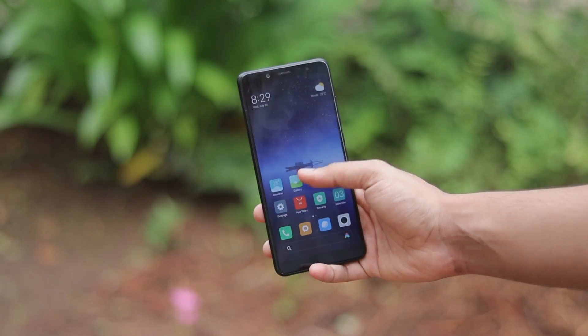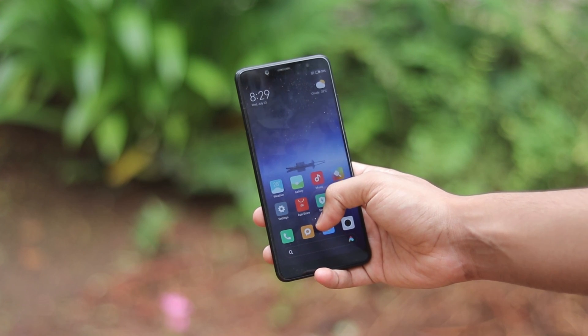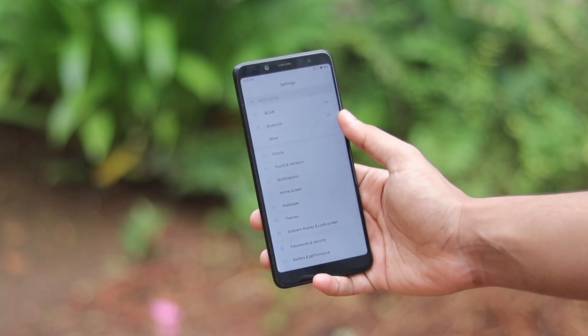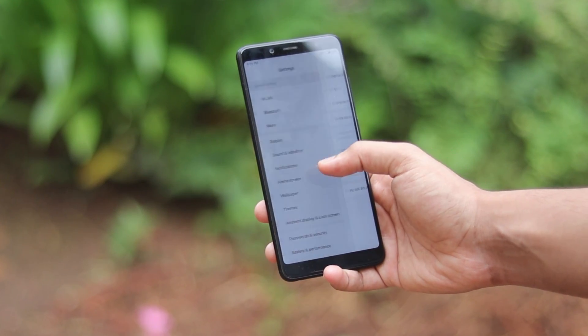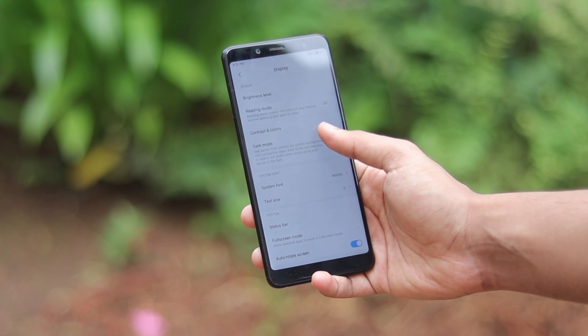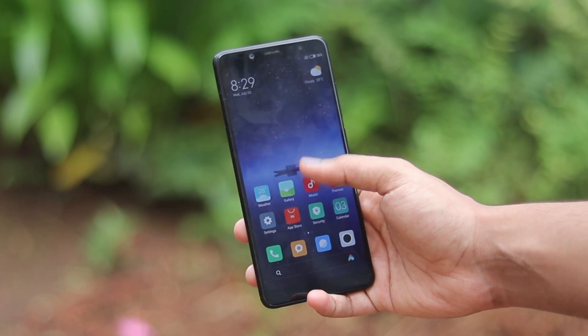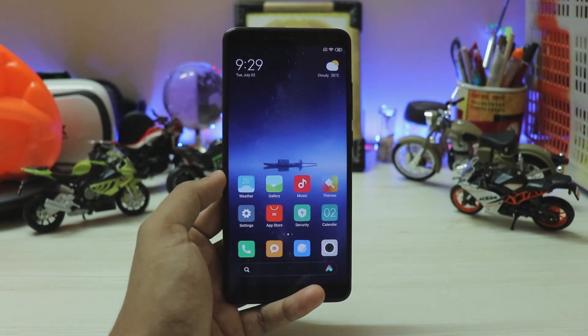Welcome back to another video. Today we're taking a look at MIUI 10 China beta July 1 update. Global betas have now officially stopped — from July we won't be getting global betas. They have completely stopped, so we'll be getting global stable updates, which should be much less buggy, though I don't know how Xiaomi is going to do that without outright testing it with the public.